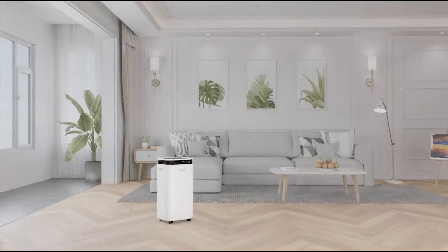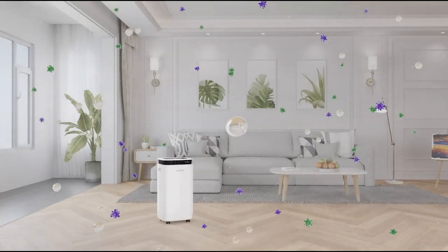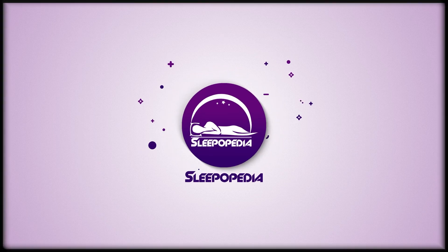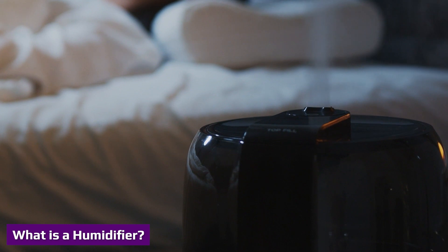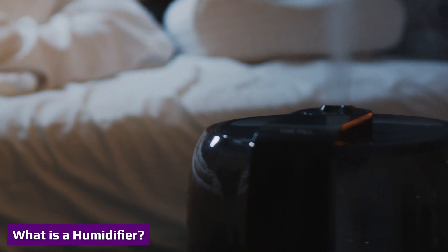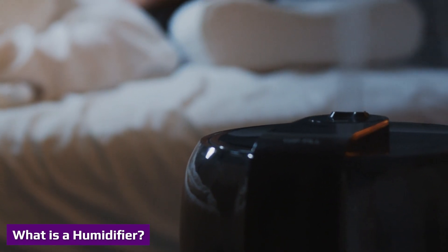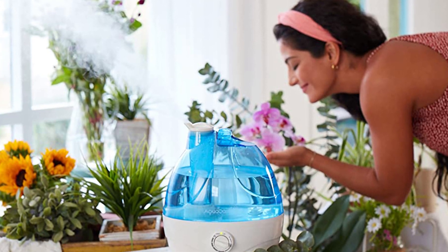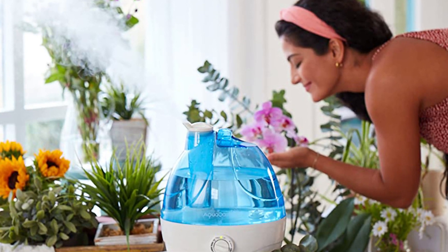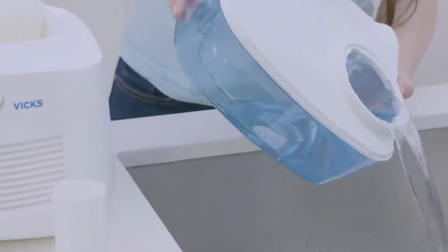Dry, itchy skin and chapped lips are common in areas with low humidity. Humidity levels over 50 percent result in the growth of mold spores, bacteria, and dust mites. 40 percent humidity is required for musical instruments to prevent finishes from crazing or cracking.